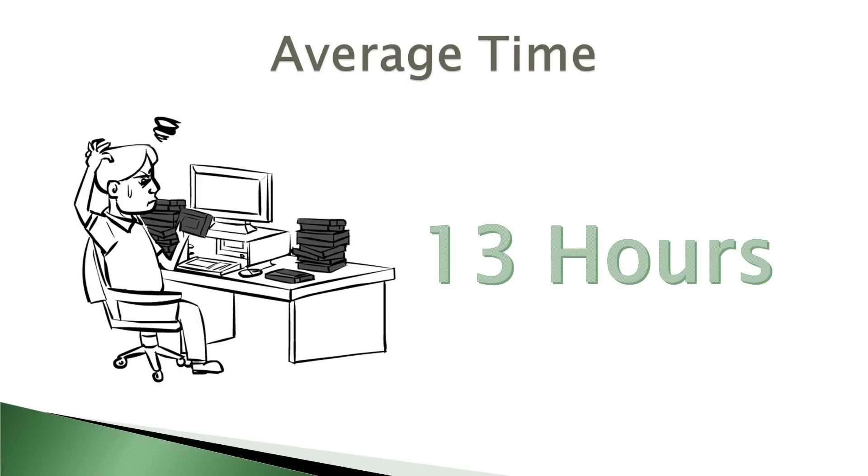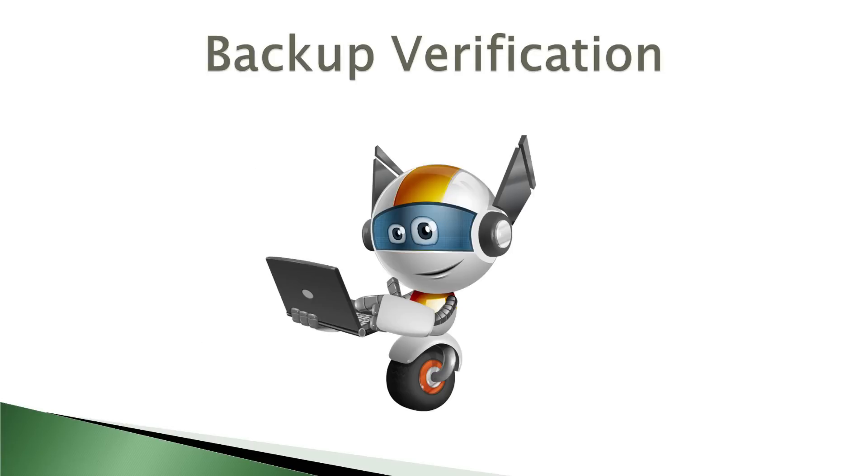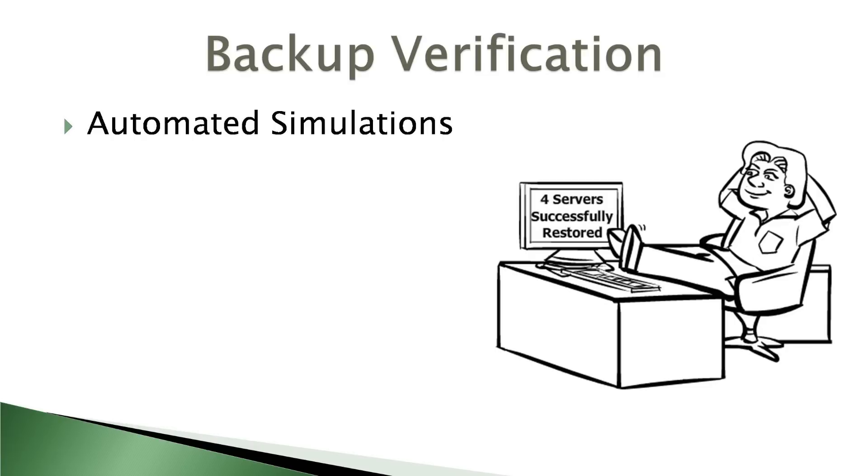Thankfully, there's another approach which offers similar benefits and minimizes the amount of manual work required from the backup administrator. Backup verification is similar to backup testing, but unlike manual testing, backup verification completely eliminates human interaction from the process. For example, backup administrators can configure a program to recover virtual machines from backup into isolated testing environments. Once it's confirmed that these machines have successfully been booted up, the program compiles a report for the administrator. This is often referred to as a heartbeat test.